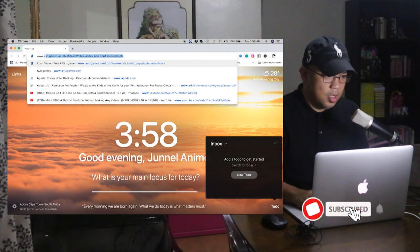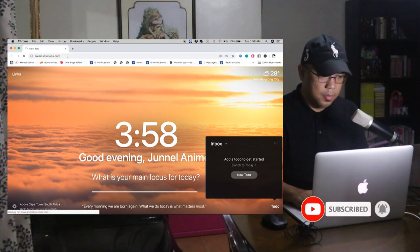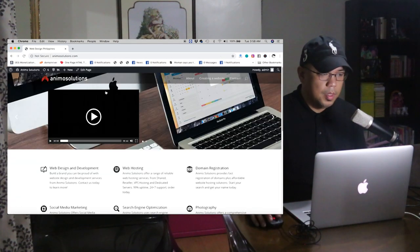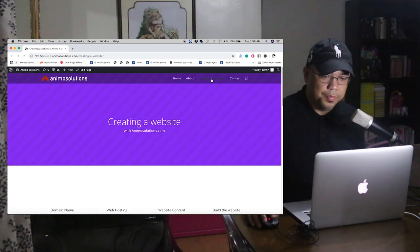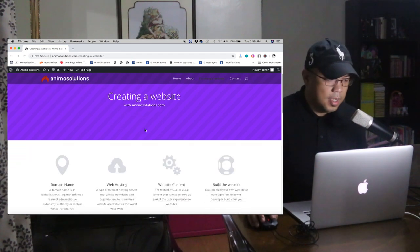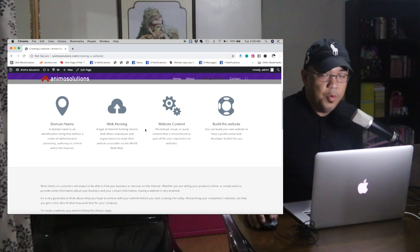www.animalsolutions.com — this is my website. So just go to 'creating a website', click on 'creating a website' and there we go.